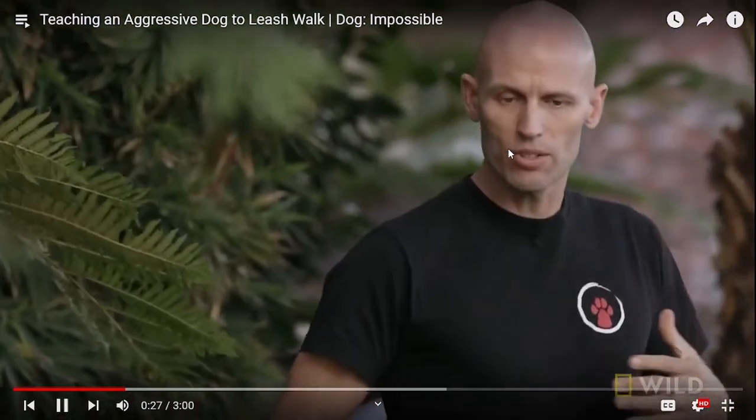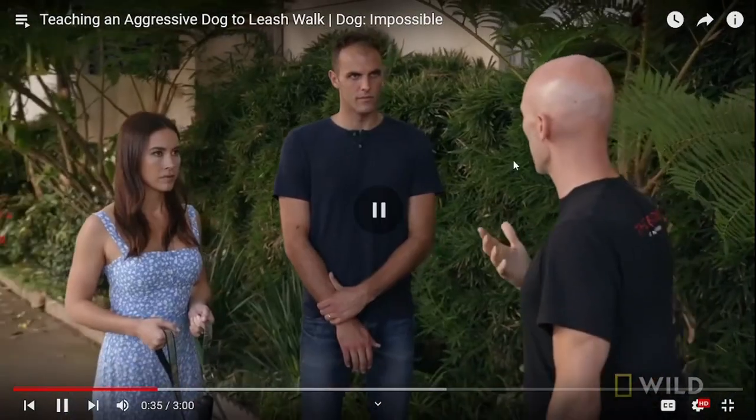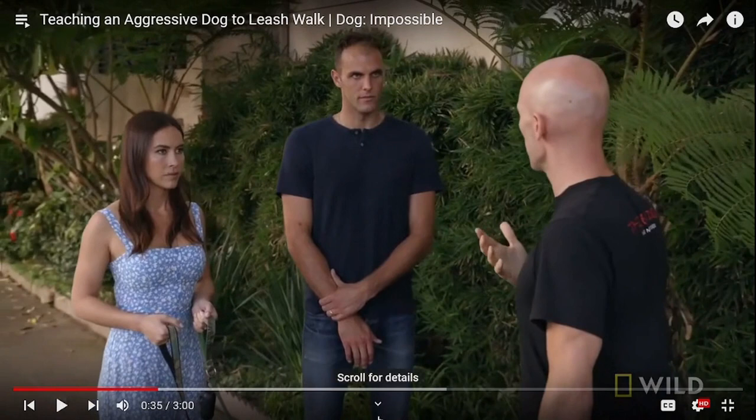Every step she takes while she's leaning into it reinforces that the way to get things is by being impulsive. She's being reinforced, but it doesn't mean you need to switch the tool out. It's not necessarily the tool — a harness was not made to... it's a learned behavior. It's not that the harness causes or starts the pulling; it's just more comfortable for the dog to pull. But he's talking about when they go to meet a dog.